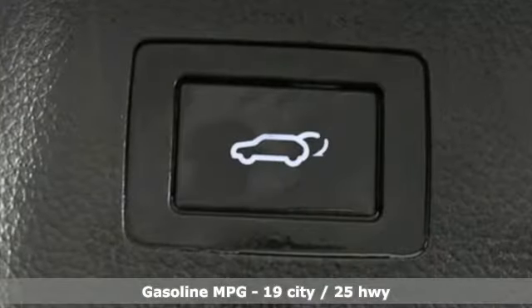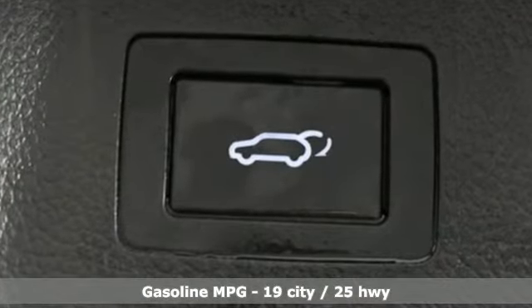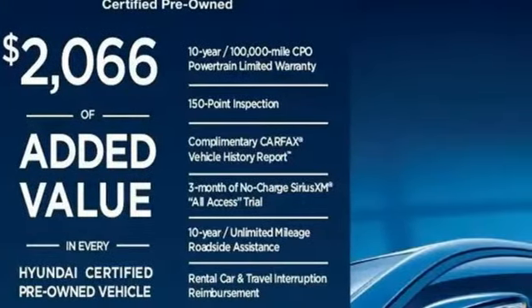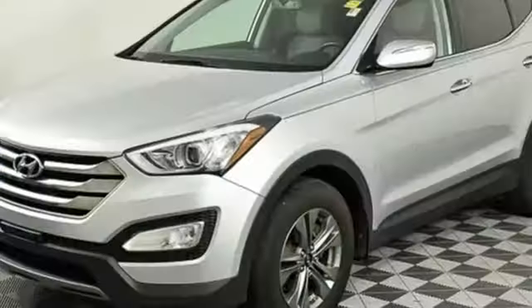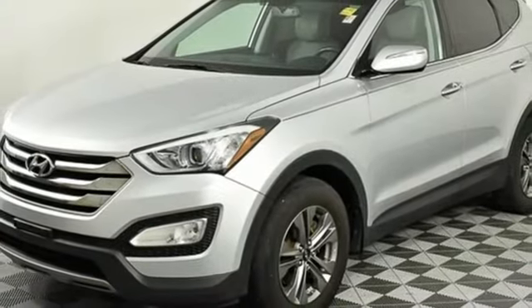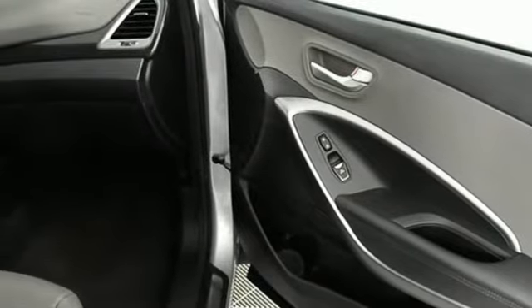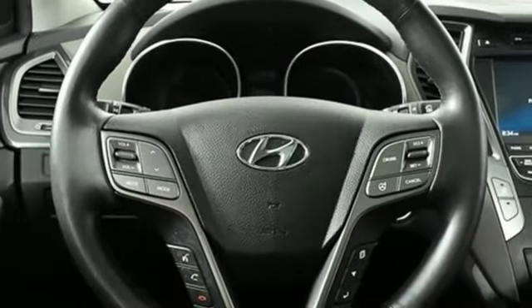Inline 4-cylinder engine, dual-zone climate control, streaming audio, rear parking sensors, heated steering wheel, power heated mirrors, external memory control, hands-free liftgate, doors and push-button start proximity key, and heated and ventilated leather bucket seats.